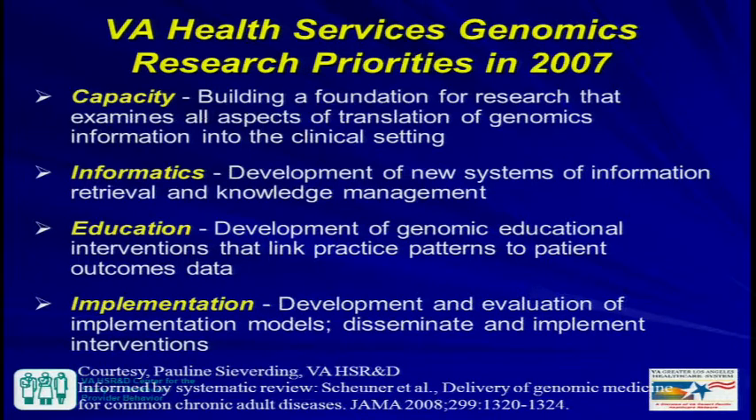With respect to health services genomics, this is a relatively new program. I was introduced to it while at the RAND Corporation, when the VA asked RAND to develop a white paper systematic review on delivery of genetic services for adults — to understand gaps and inform research priorities. Pauline Sieverding, the project officer for the Health Services Genomics Program, identified four main areas: capacity, informatics, education, and implementation. Dr. Sieverding is going to be revamping her research priorities for the next five years soon.